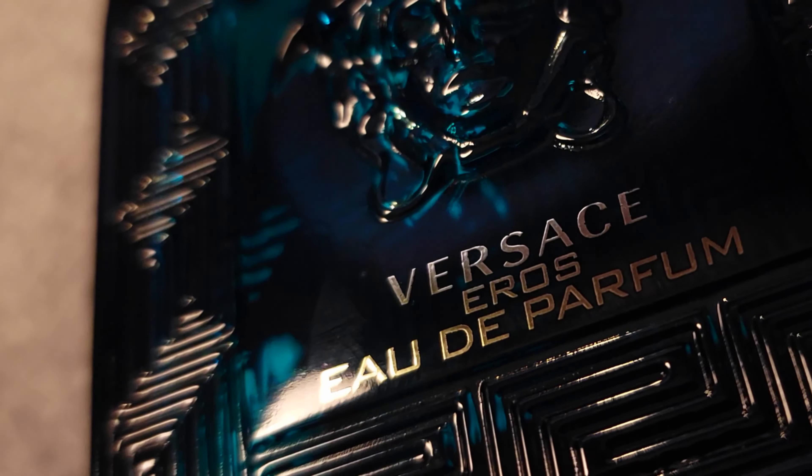We're going to talk about how it smells, how it performs, and should you spend your coins on this. This is a quick first impression. This is one of the latest creations from Versace from the Eros line. Is it too sweet? In my opinion, it's not too sweet. When I think of too sweet, I think of Thierry Mugler's Amen or Tom Ford's Tobacco Vanille — super sappy, sticky sweet. This is not that.